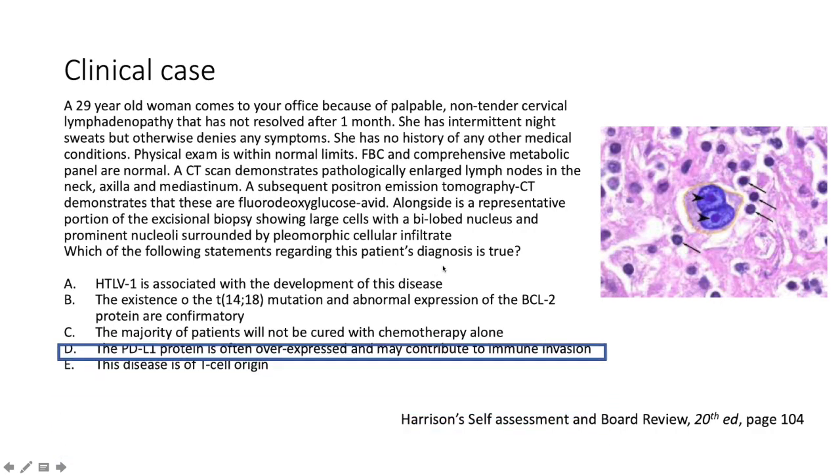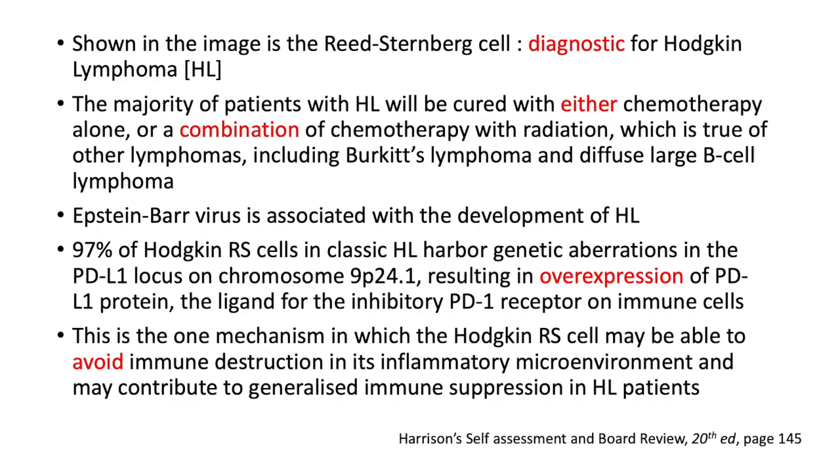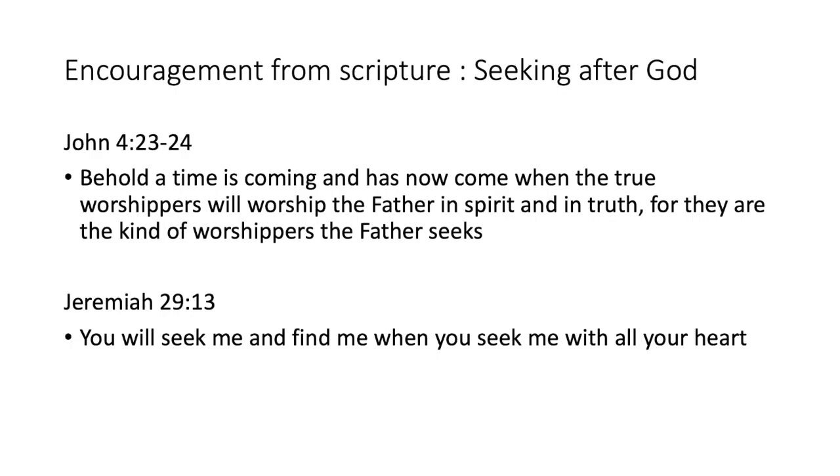The answer is D: the PDL1 protein is often overexpressed and may contribute to immune invasion. The Reed-Sternberg cell is diagnostic for Hodgkin's lymphoma. Most patients with Hodgkin's lymphoma will be cured with chemotherapy alone or a combination of chemo and radiotherapy. EBV is associated with development of Hodgkin's lymphoma. Notably, 97% of Hodgkin's Reed-Sternberg cells in classic Hodgkin's lymphoma harbor genetic aberrations in the PDL1 locus on chromosome 9p24.1, resulting in overexpression of the PDL1 protein — the ligand for the inhibitory PD1 receptor on immune cells — which allows the Reed-Sternberg cell to avoid immune destruction and contributes to generalized immune suppression among Hodgkin's patients.